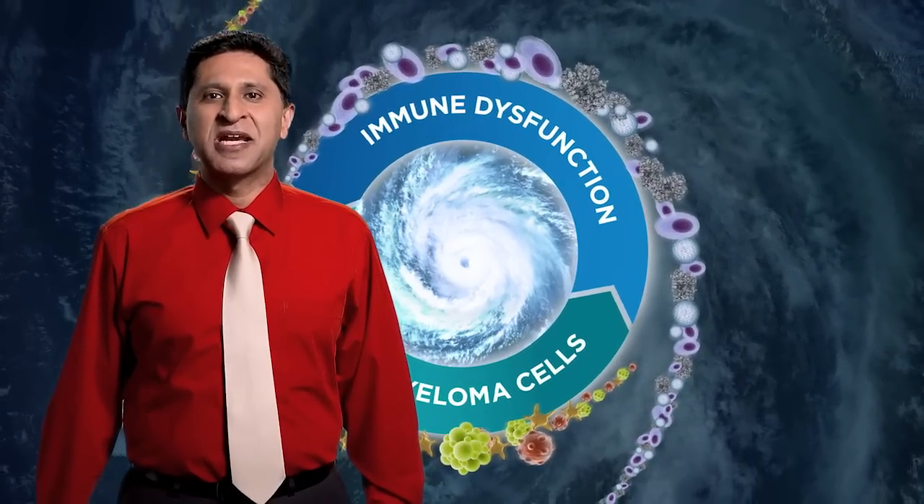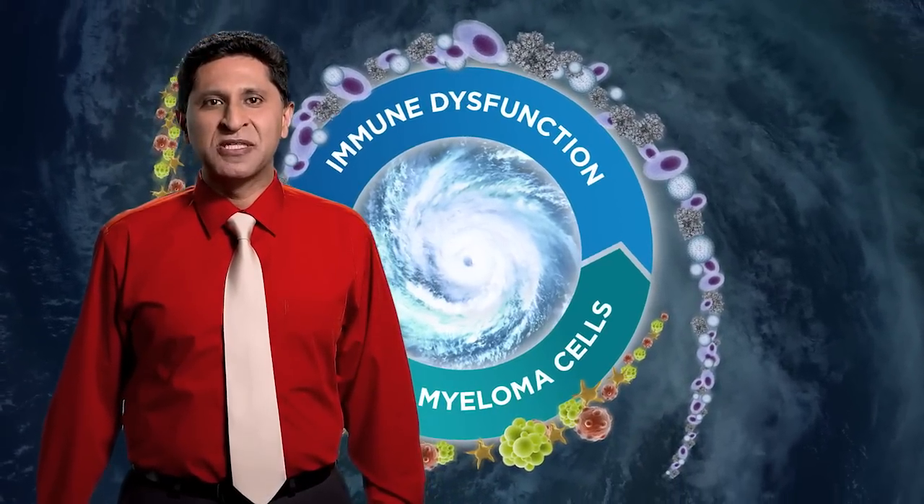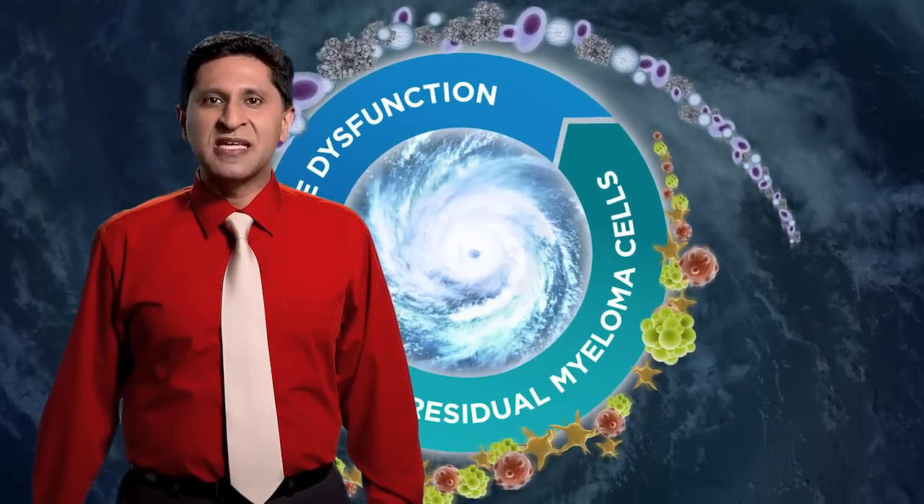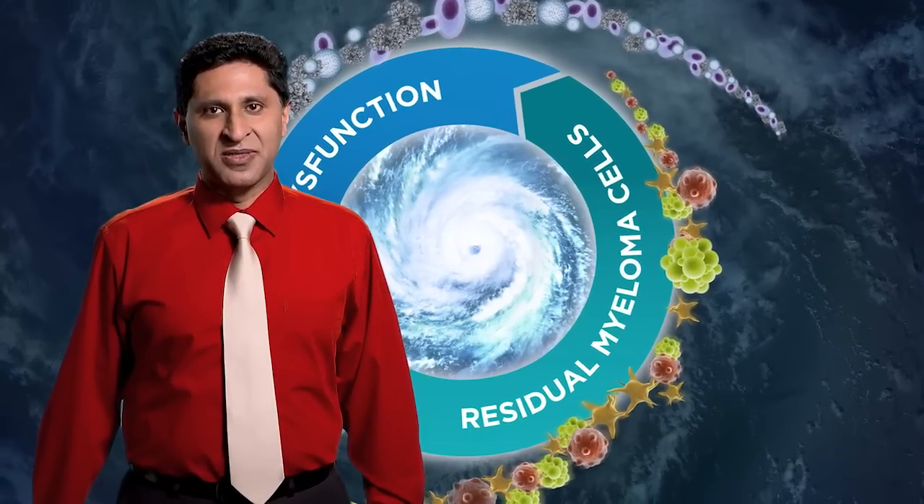Understanding more about residual disease and immune dysfunction can help us provide optimal care to our patients. When we know about a risk, we can better plan our strategy. We are now more aware that the complexity of multiple myeloma includes abnormal immune function and residual disease. We've learned how myeloma relapse is characterized by the evolution and proliferation of residual tumor cells and decreased immune function, and how residual disease is present even in patients who are in remission. Continuous suppression of myeloma cell proliferation and support of immune function is an important long-term strategy when facing this combined risk. Thank you for joining the discussion about residual disease and immune dysfunction in multiple myeloma.